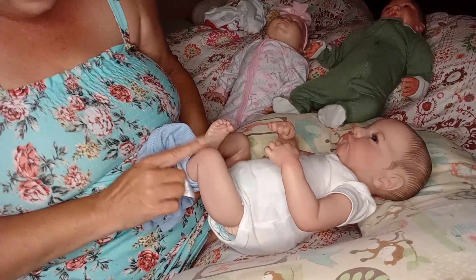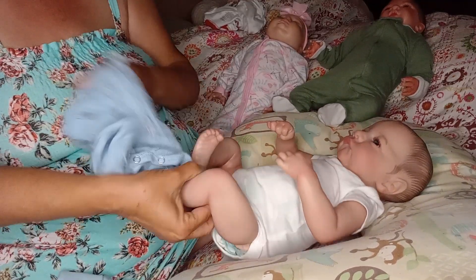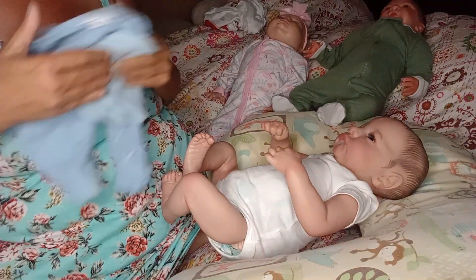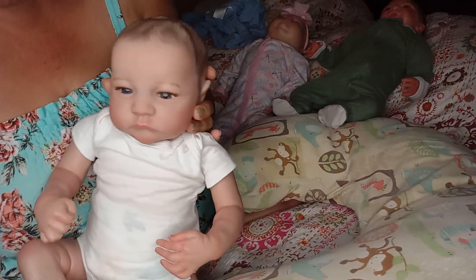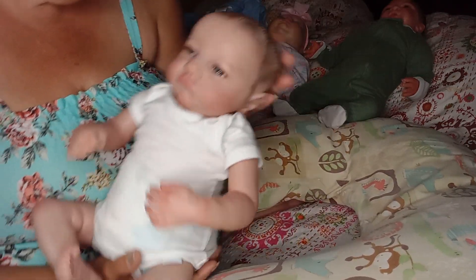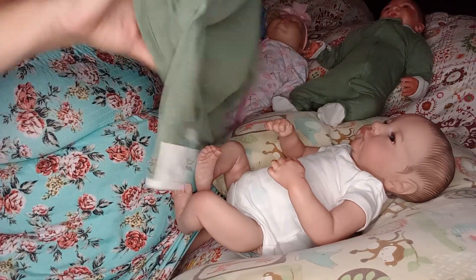He's got veining and mottling and everything. You would not believe this is a knockoff doll. They've done a really, really good job. His nails are tipped. They've really stepped it up with making these babies. And I'm very, very happy with how he's turned out. So he has become quite something.